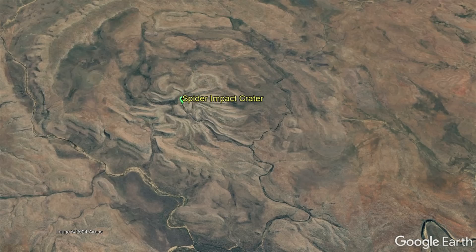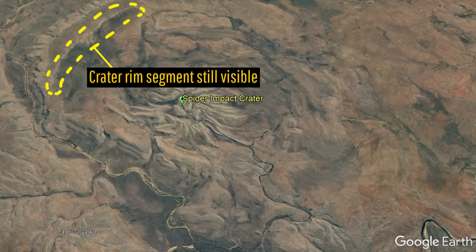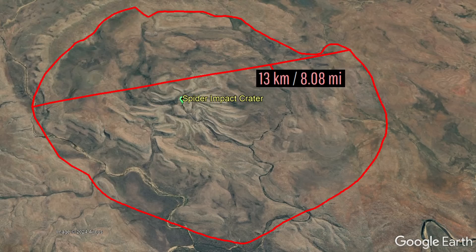Only part of its crater rim is still visible today, most notably on its northwest, with this feature measuring 13 kilometers long and 11 kilometers wide.